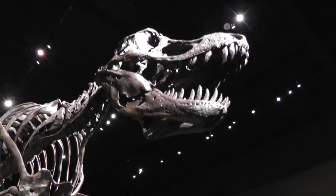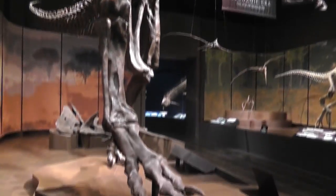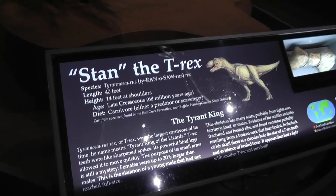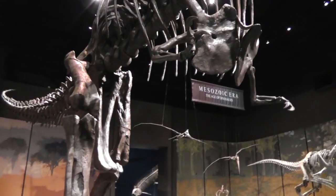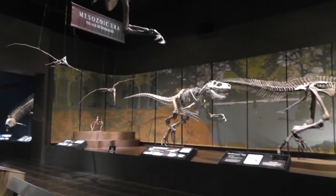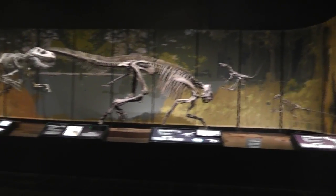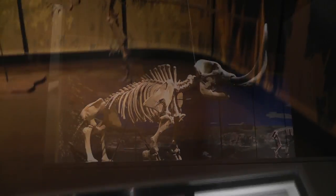He would eat you up. His name is Stan, Dad. Stan? Stan, Stan. Is that supposed to be a mammoth over there? It is a mammoth. Is it real? Not now it's not. Over there — that's a woolly mammoth.